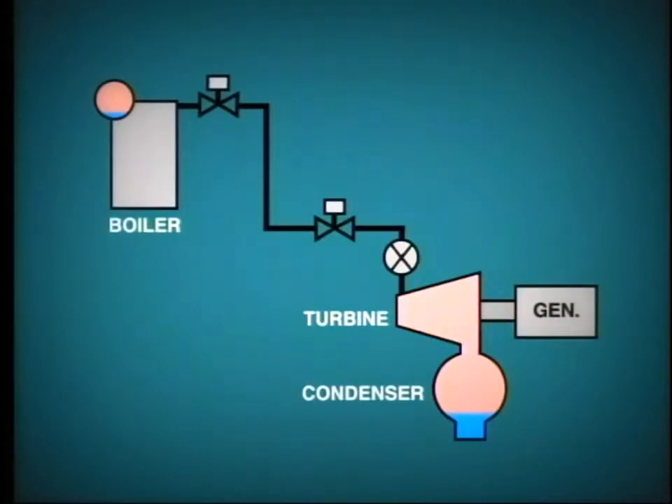Where the plant is devoted to the production of power only, it is normal for each turbine to be supplied from its own individual boiler, forming an individual boiler-turbine generator unit.